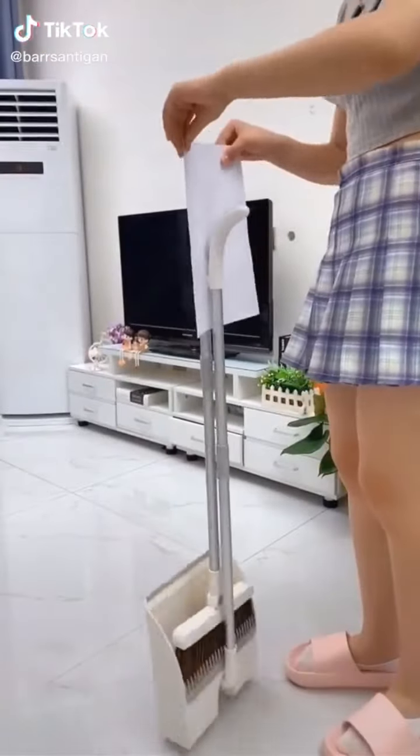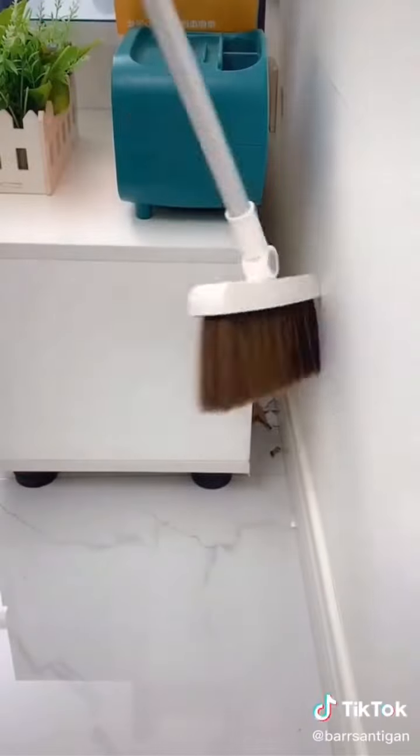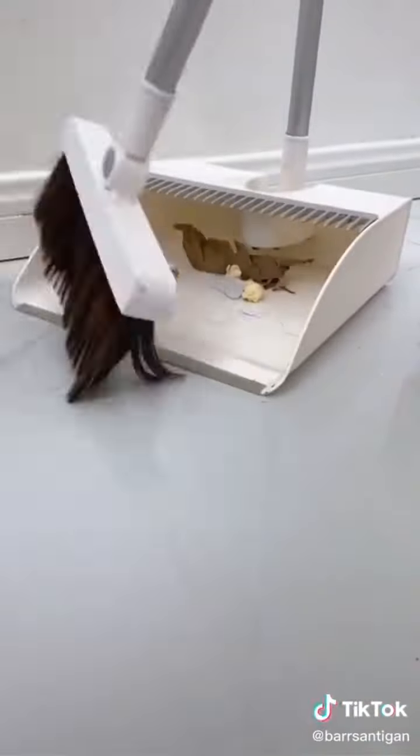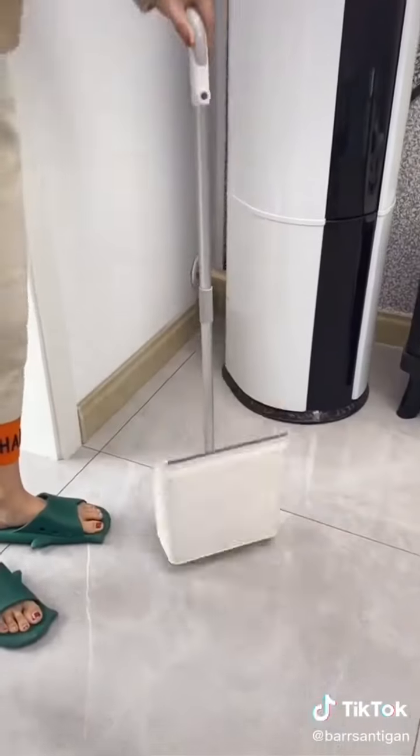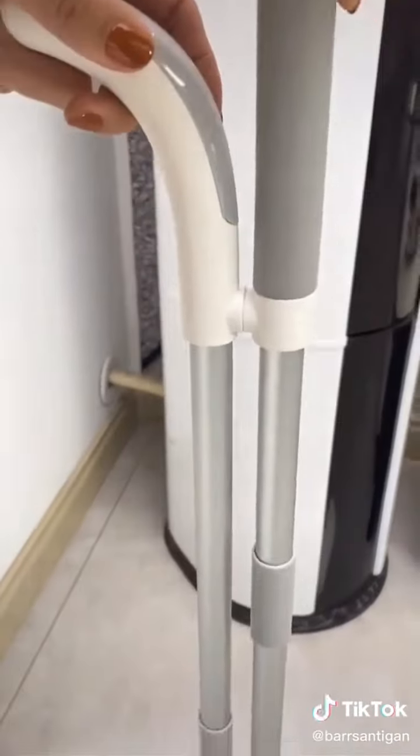This is a multifunctional broom set. When sweeping, hair often gets entangled on the broom. You can use this dustpan to clean the hair off the broom, and it can be folded and stored after use.